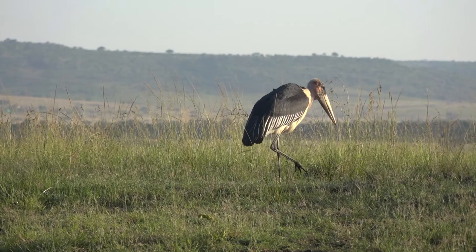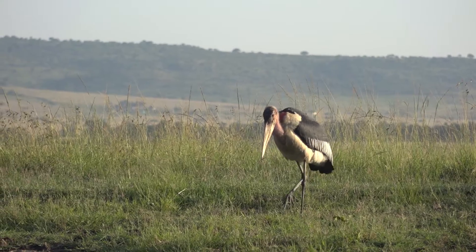Greetings everybody, welcome to another episode of Birds in the Bush. Today we're going to be speaking about the marabou stork. It was requested by one of our viewers, Kevin Majuro — I hope I'm saying that surname correctly. But yes, the marabou stork, the largest stork that we get here in southern Africa.